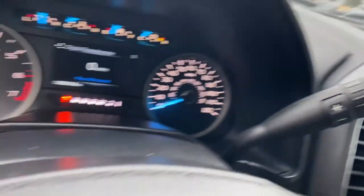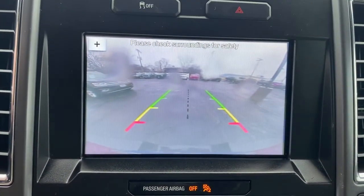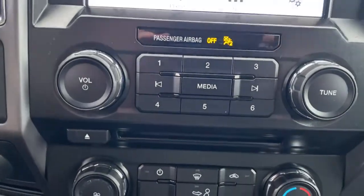The following are some of this vehicle's highlighted options: keyless entry, fog lamps, electronic stability control, trailer hitch, power windows, four-wheel disc brakes, and power steering.